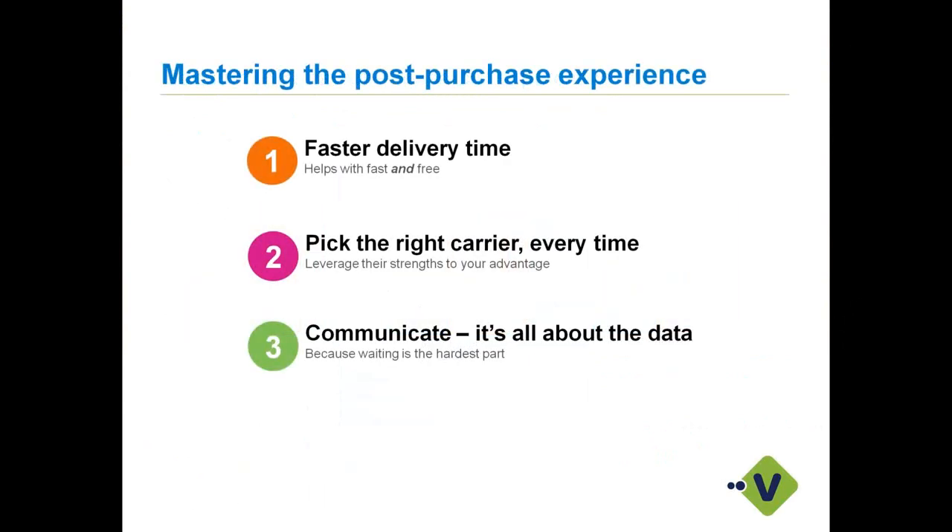We talk about the post-purchase experience. What we find from talking to merchants is what their customers say could be done better — and three things come to mind: faster delivery times, picking the right carrier every time in a multi-carrier solution like Starship, and really communication — your customer wants to know where their shipment is at all times and how we can help you accomplish that with our application.